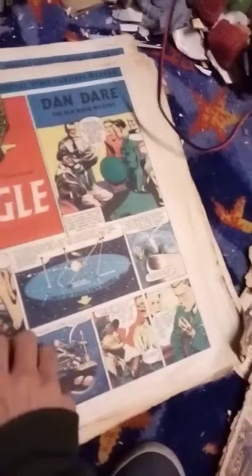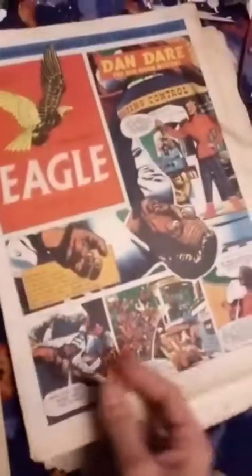Volume 2, number 26. This has been in the sun — you can see it's faded a bit. Volume 2, number 30. It's a bit bigger because it was around Christmas time; I think they got bigger around then. Volume 2, number 38. Volume 2, number 40.